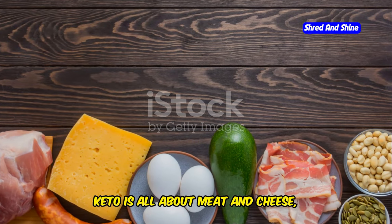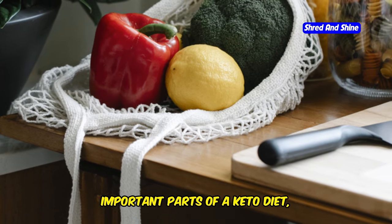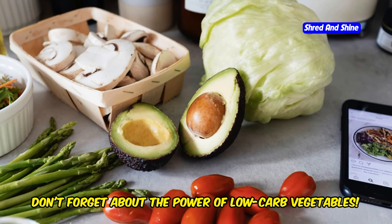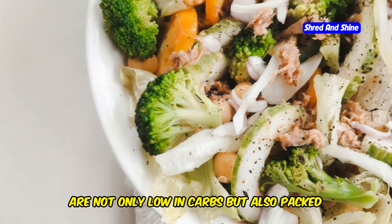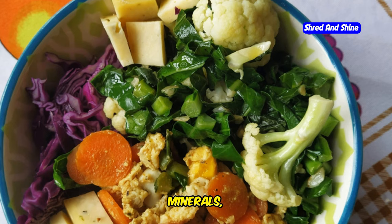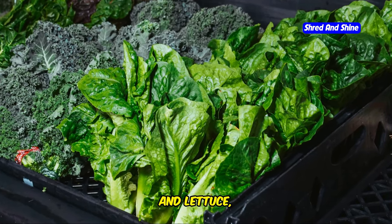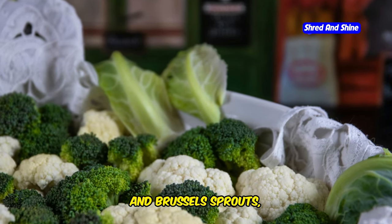Keto is not all about meat and cheese. Don't forget about the power of low-carb vegetables. These colorful additions to your plate are not only low in carbs, but also packed with essential vitamins, minerals, antioxidants, and fiber. We're talking leafy greens like spinach, kale, and lettuce, and cruciferous veggies like broccoli, cauliflower, and Brussels sprouts.